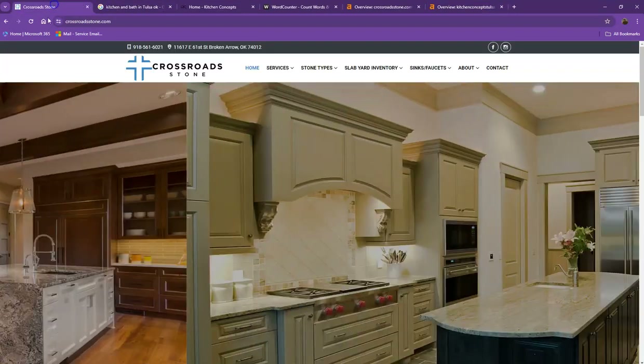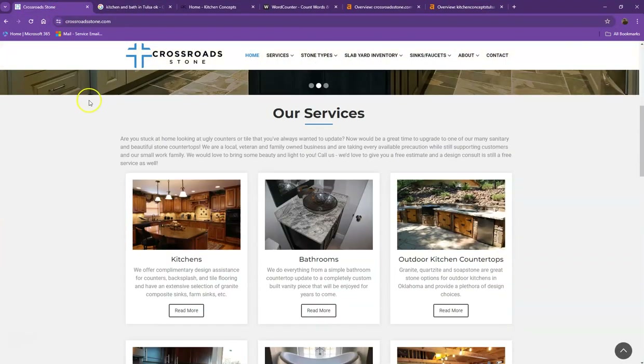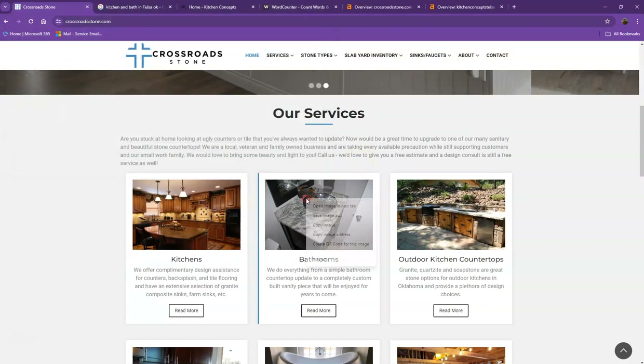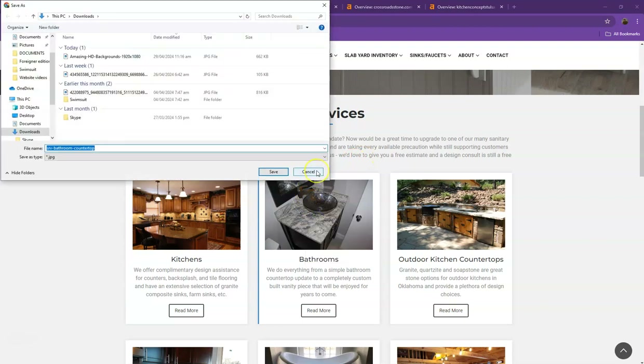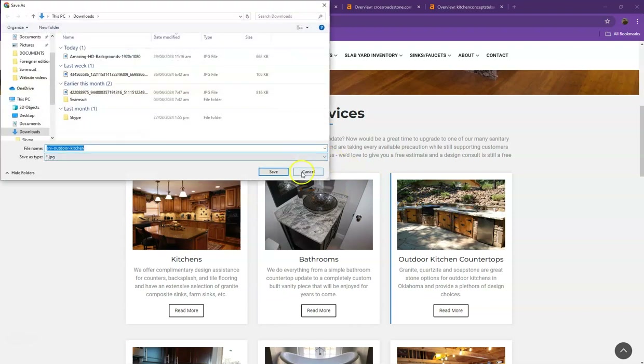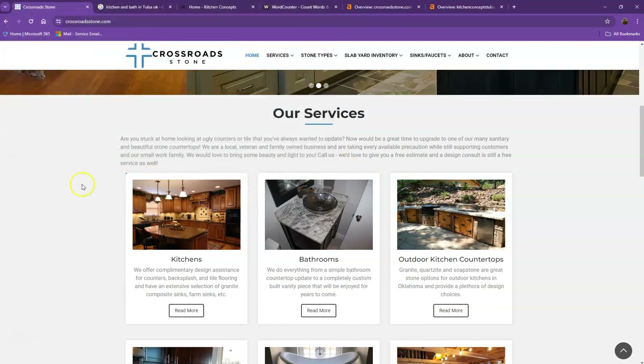Another thing we'd like to share about keywords is what we call the hidden keyword. For every photo you have listed on your website, you can actually rename it with a hidden keyword instead. That way you'll be able to have more keywords added to your website, and those keywords won't be repetitive on your website either.